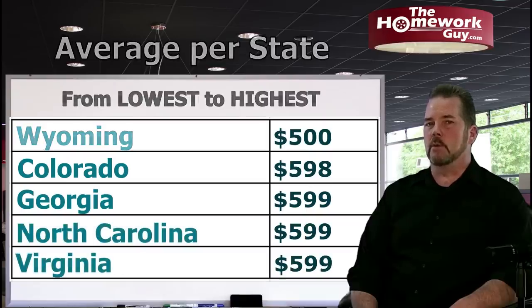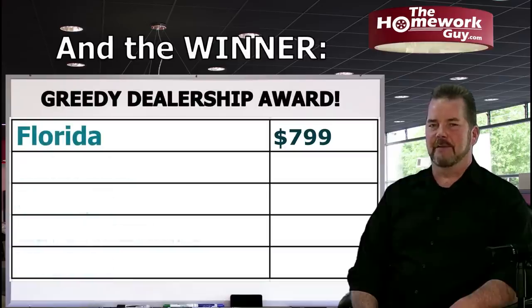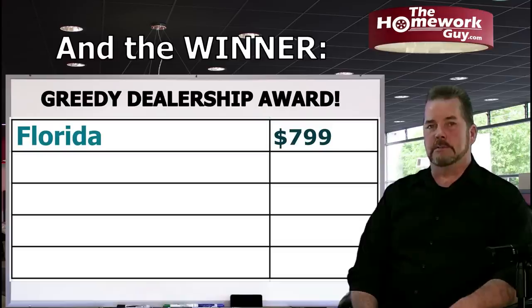And the greediest dealers in the world are in Florida — $799 average doc fee. Now here's the thing: these are just averages. There are plenty of dealers that would charge you a thousand dollars for a doc fee.